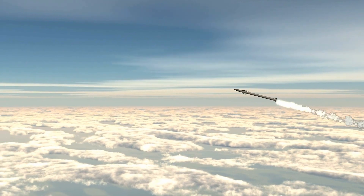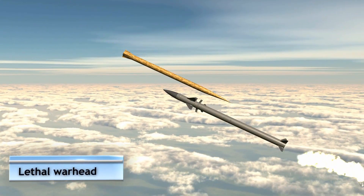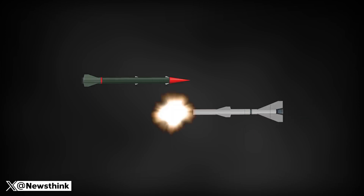Now, the moment of truth. The Tamir doesn't need a direct hit — it has a super-smart proximity fuse. When it gets close enough to the target, boom! It detonates, creating a cloud of fragments that shreds the threat mid-air, far from the ground, minimizing damage.